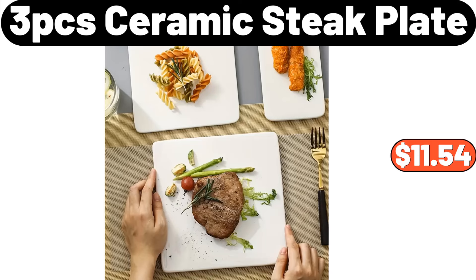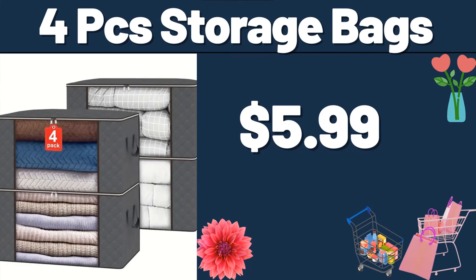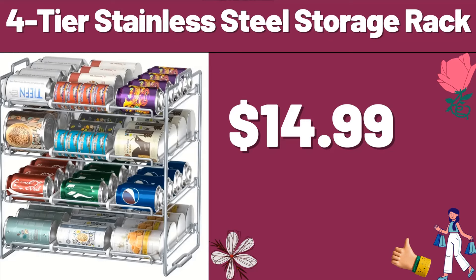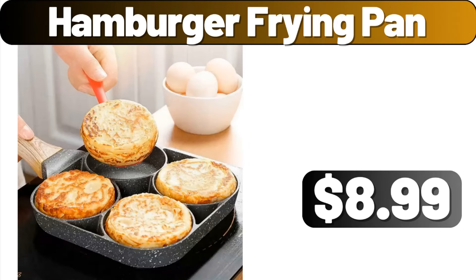3-PCS Ceramic State Plate, $11.54. 3-Quart Ceramic Nonstick Sauce Pan, $18.99. Oven Mitt Pot Holder, $4.99. 4-PCS Storage Bags, $5.99. 4-PCS Shallow Bowl Set, $11.99. 4-Tier Stainless Steel Storage Rack, $14.99. Flat Mop, $31.99. 3-PCS Stainless Steel Nonslip Mixing Bowls, $11.99. Hamburger Frying Pan, $8.99.